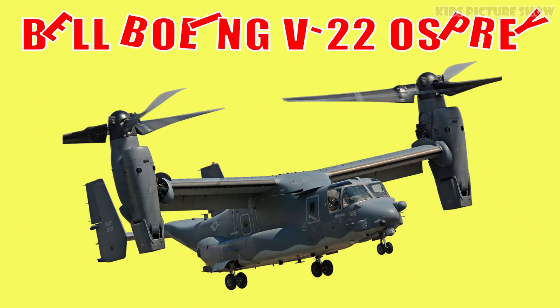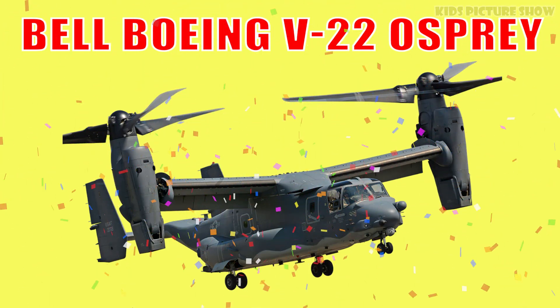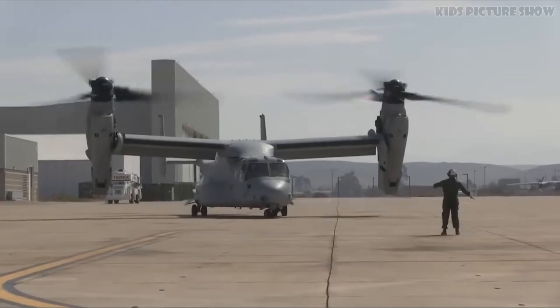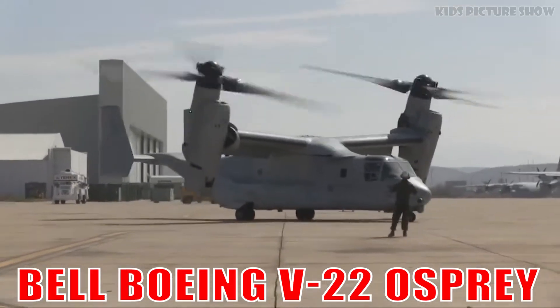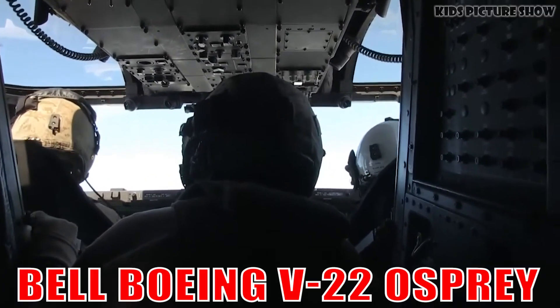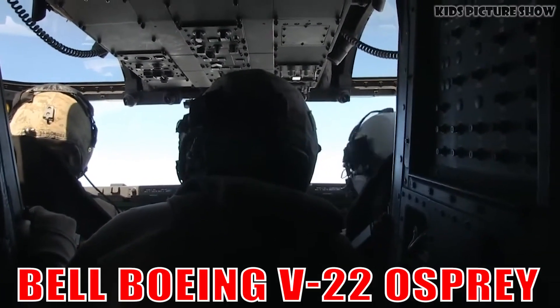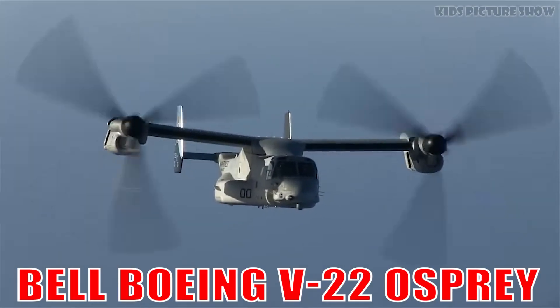This is the Bell Boeing V-22 Osprey. It's a hybrid aircraft that takes off like a helicopter and flies like an airplane. Used by the military, it combines speed, range and vertical lift in one powerful design.